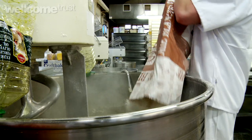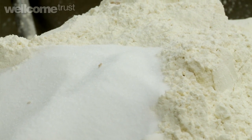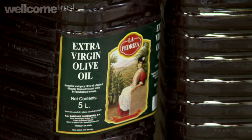Bread is one of the easiest things to make. Four ingredients: your flour, your water, yeast and salt. That's the basic raw ingredients. We sell our products as a daily fresh product, so we don't use any preservatives or improvers. The only stabilizer that we use is extra virgin olive oil.